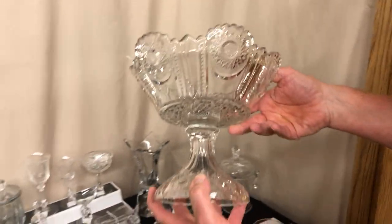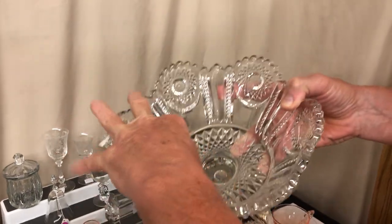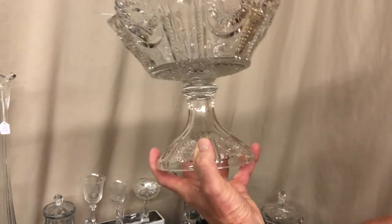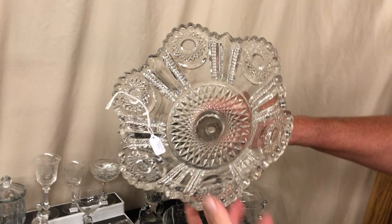First piece we have is a Beaded Panel and Sunburst high-footed comport — no damage on it. Price on it was $85, very good shape. Hard to find piece of Beaded Panel and Sunburst. As you notice, the bottom's got a big sunburst in it.